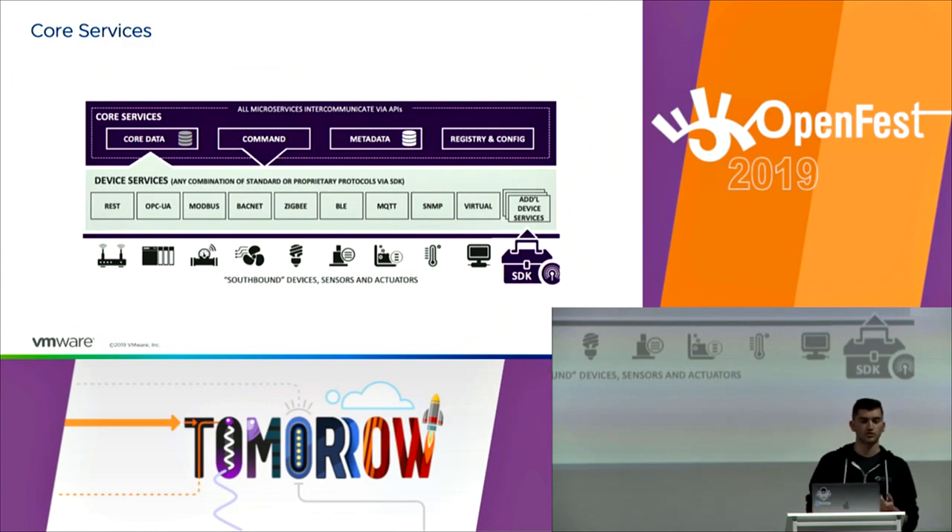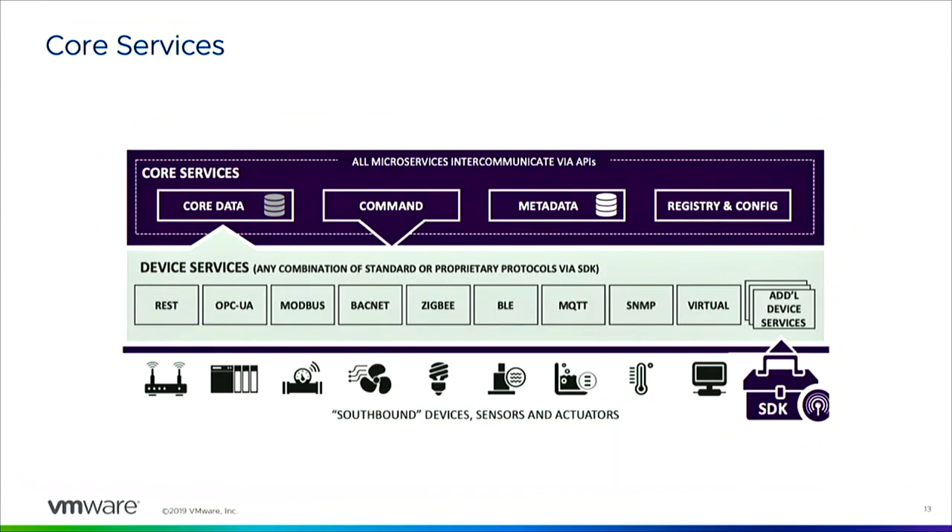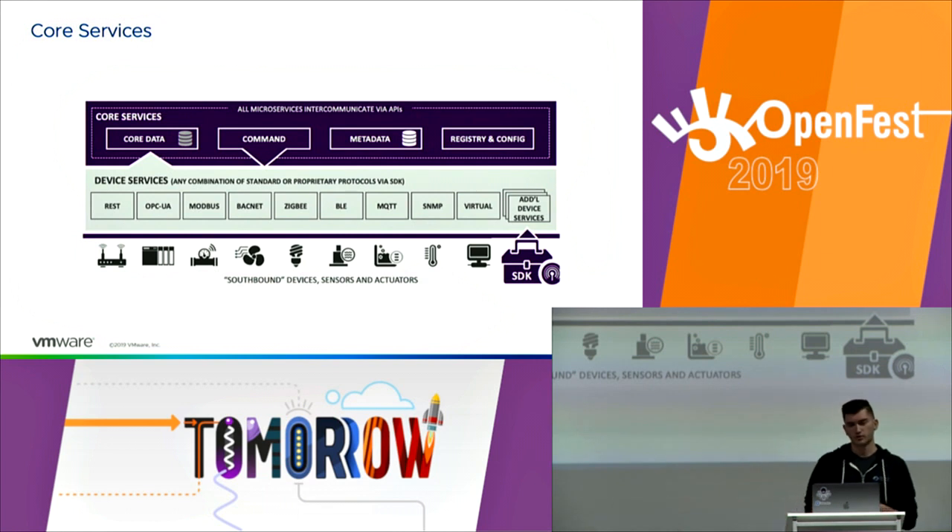The next layer is called core services. There are four of them. First is core data — this is where device-generated data is stored, and it has an API that exposes this to all other services in EdgeX. There is a command service that helps you make a device do something, such as turning a lamp on or off. Metadata stores information about devices and device services used throughout EdgeX. Registry and config provides vital things for microservice architecture like service discovery, health checking, and a configuration key-value store.